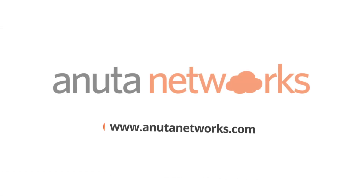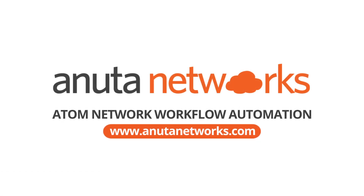To know how Atom network workflow automation can help your organization in its journey to digital transformation, contact us at www.anudanetworks.com.